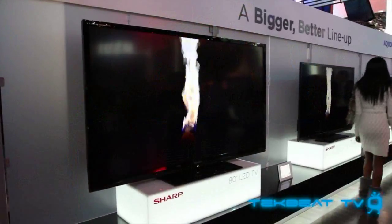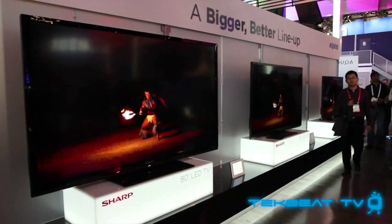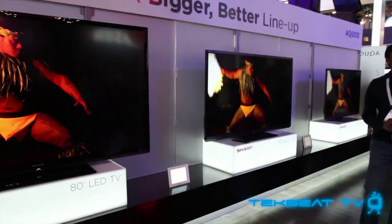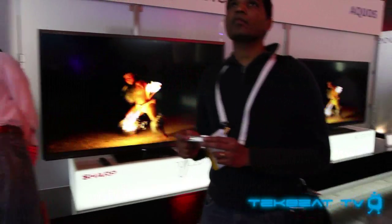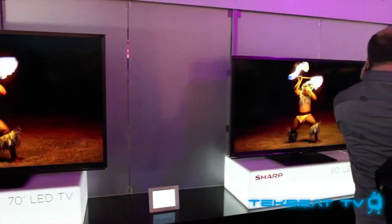Next up is Sharp's size bigger, better lineup, and it really is bigger — it is 80 inches. That's just ridiculous. You can see the size comparison from the side with the other models next to it: a 70 and a 60 inch as well. 80 inches is the perfect size, and it's at the consumer level now, so hopefully it'll be a little bit cheaper. There are bigger ones out there, but they're DLP.